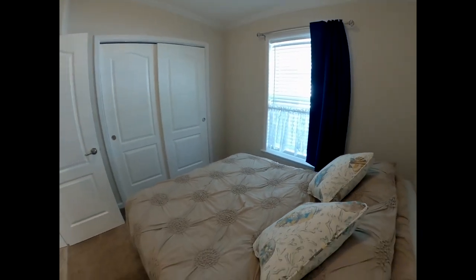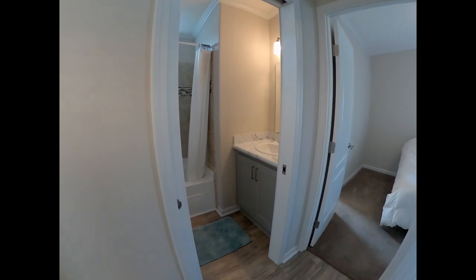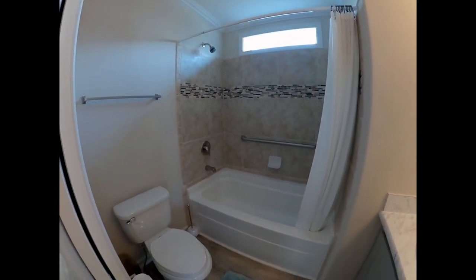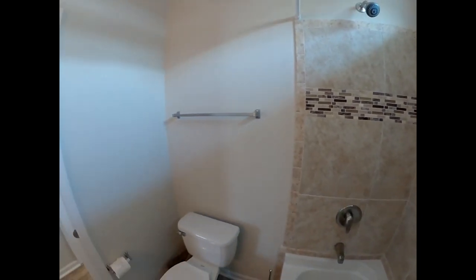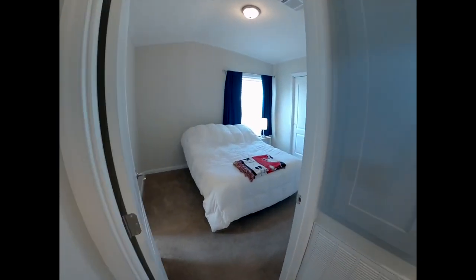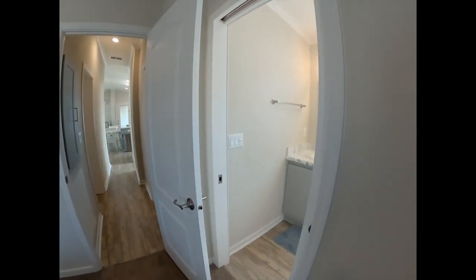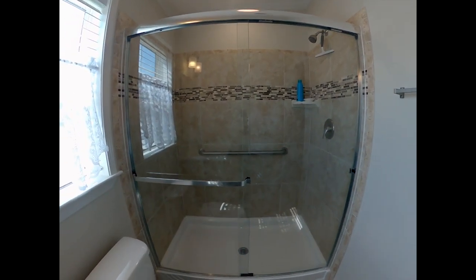Here we are in the first bedroom. And the hallway bathroom. If you notice, to save space, this has a pocket door on both of the bathrooms. Here we have the primary bedroom, with a walk-in shower in the primary bathroom.